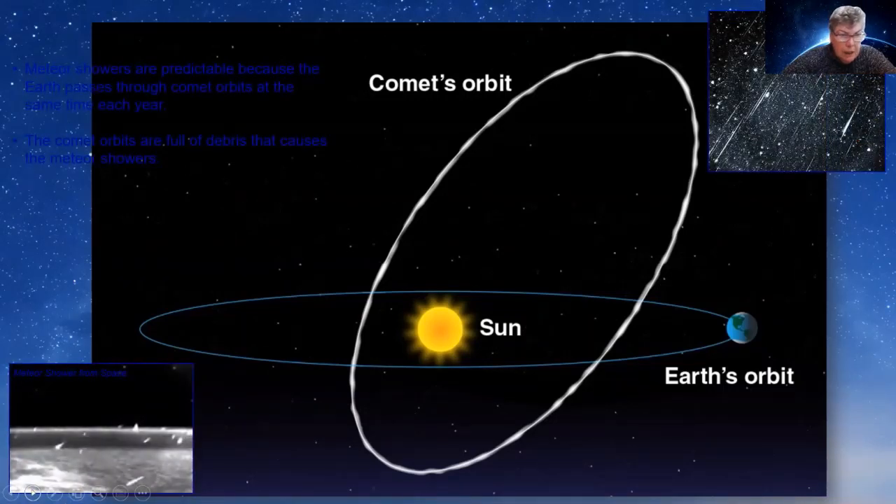This is basically showing you how they hit the upper atmosphere, and what they look like when you're looking at them through a telescope. But this is them from the space station hitting our upper atmosphere — so you can see meteor showers from space. And of course meteor showers occur on other planets and the moon as well. They're quite predictable because we pass through the comet's orbit each year.